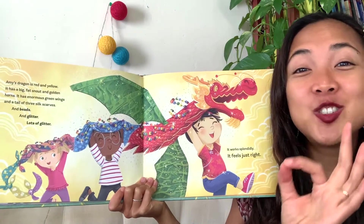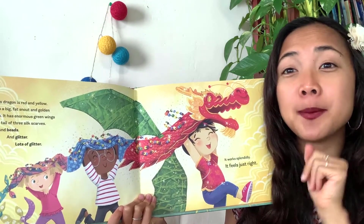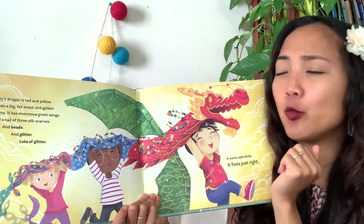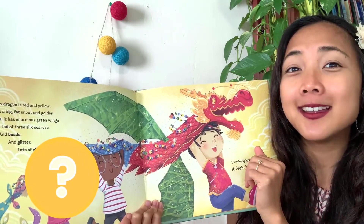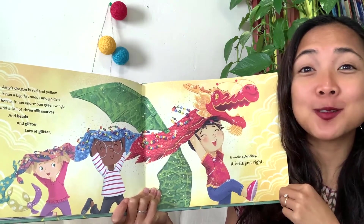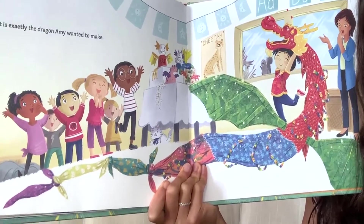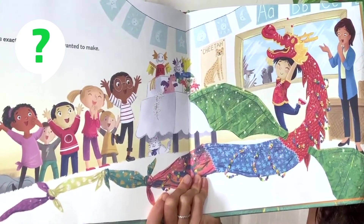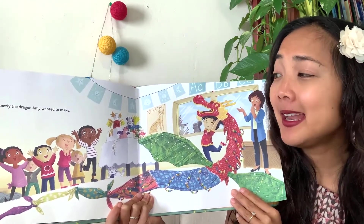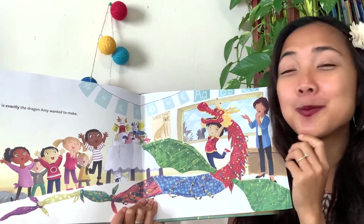It works splendidly and it feels just right. Amy combined things from the dragons in Miss Mary's book and from grandma's story. From Miss Mary's book came the big wings, and from grandma's story came the long body, the horns, and the snout. Amy found a dragon that felt just right - one that had a little bit of the dragon from home and a little bit from school. It is exactly the dragon Amy wanted to make. How does Amy feel? So much happier - when you finally get to make something that feels right and represents both parts of you, that's beautiful.